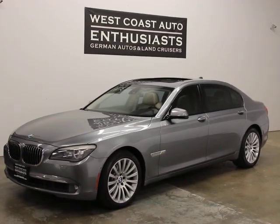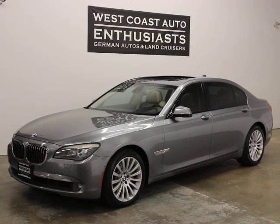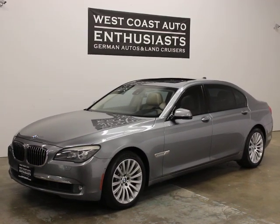Thank you for visiting West Coast Auto Enthusiast. Today we're featuring a 2009 BMW 750Li. It's a clean title, clean Carfax car.